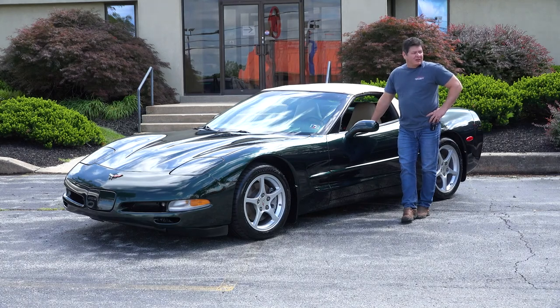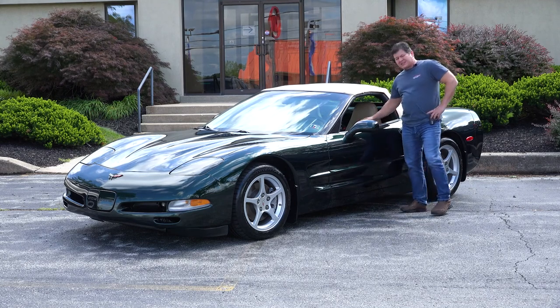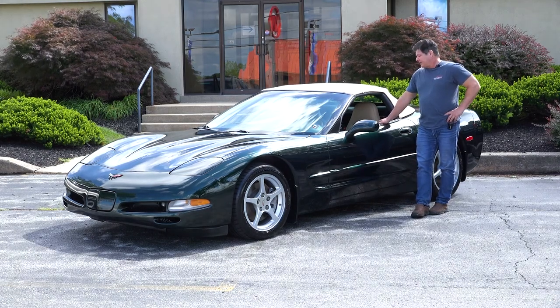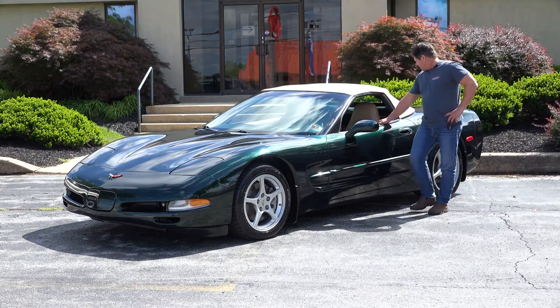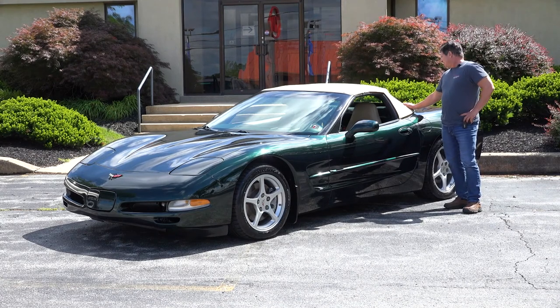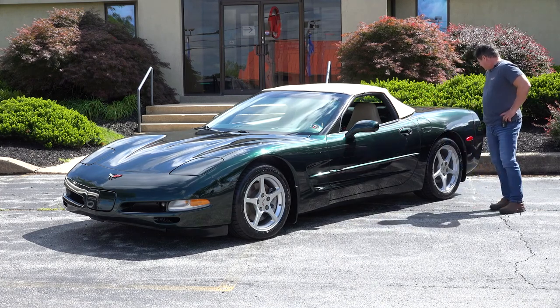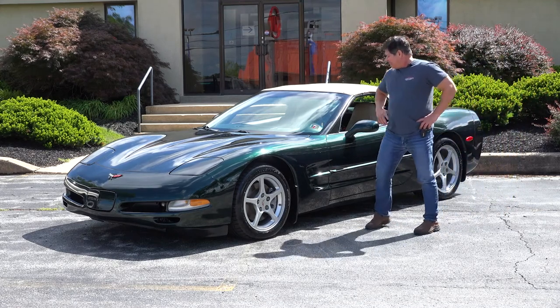Overall condition — the seats are really nice. These things got discolored quick but they look good. We detailed it nicely and I think it looks excellent. It is the original top and this car was an indoor kept car, so that top really tells you the story on it. The paint is nice and it's just a sharp car.